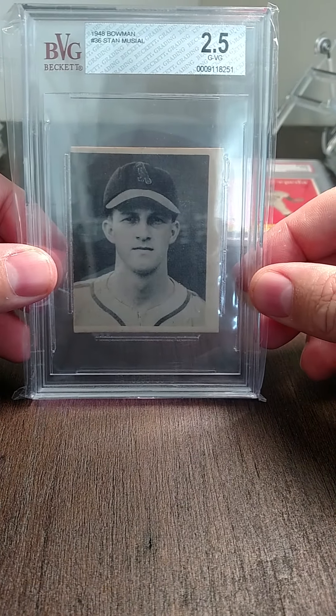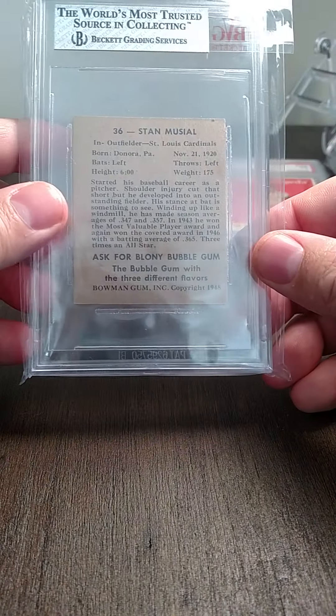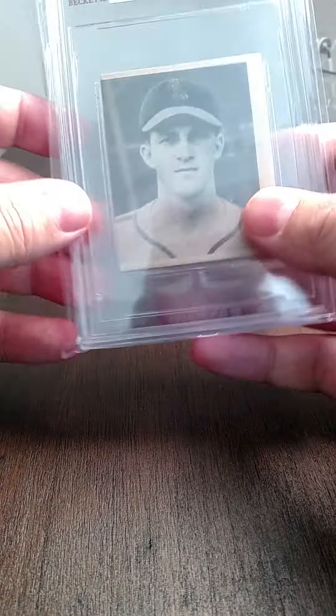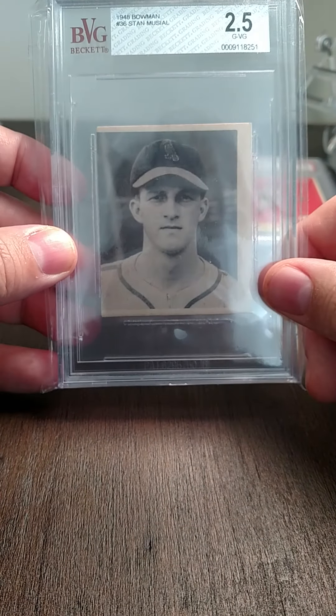A Musial '48 Bowman graded two and a half. I bought this card raw, so I was just excited that it came back authentic and gradable. It's a little off-cut — you can see right here — but still it's a '48 Bowman and I got a really good deal on it.